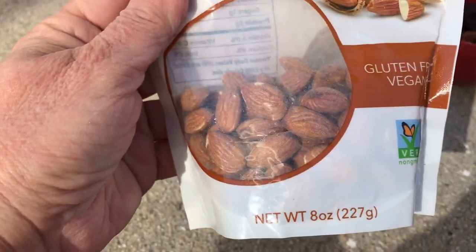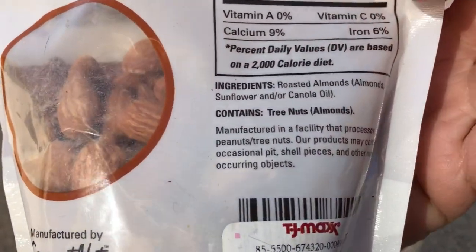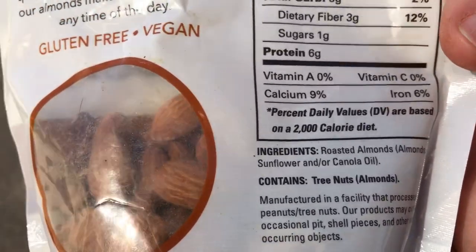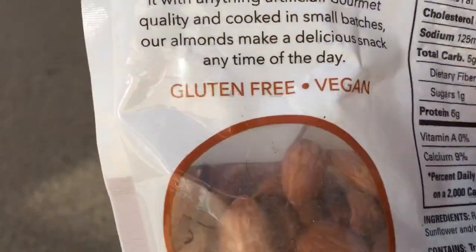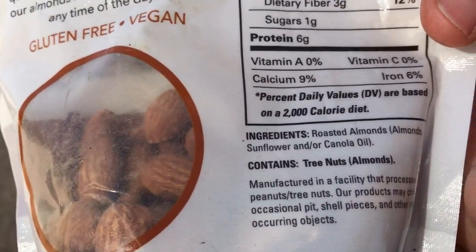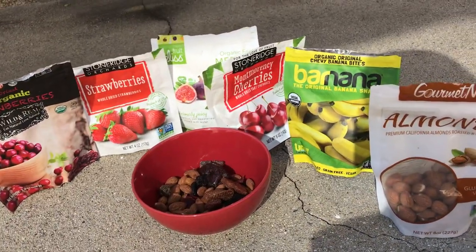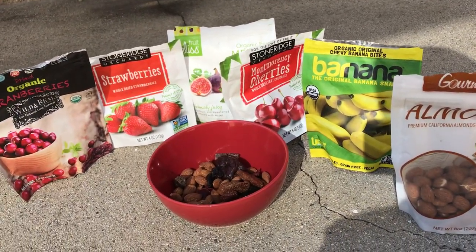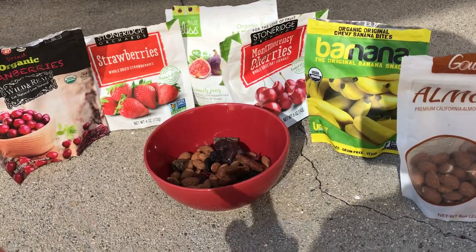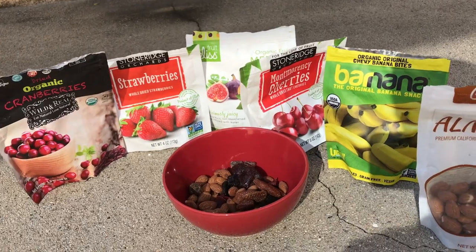And I'll have these gluten-free vegan almonds, roasted and salted — very delicious. Sunflower-canola oil isn't the best though, so even though it says gluten free and vegan, it's still cooked in not a great oil. But on the trail you're not going to be able to be perfectly healthy, so oh well.